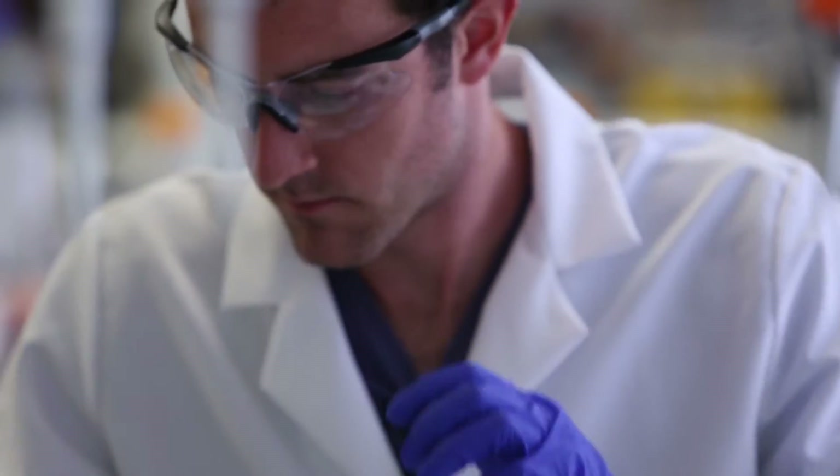Cells are a very versatile system for executing diagnostic or therapeutic functions within the body. Having a better ability to engineer them — whether bacterial cells or mammalian cells — and send them in, we can create new types of medical approaches that were previously impossible.